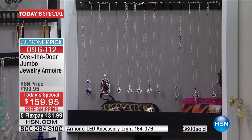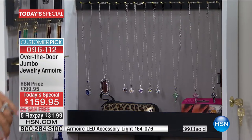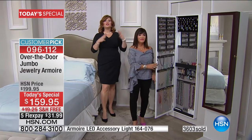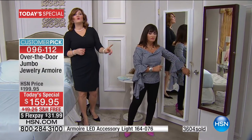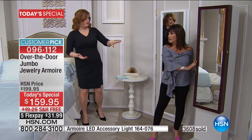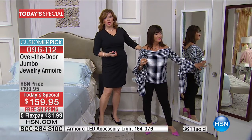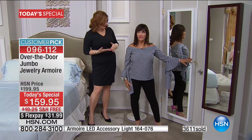There's something so wonderful about getting dressed in the morning and being able to walk into your very own jewelry boutique. You open your jewelry armoire — this is the jumbo size. It holds two times the amount as the original. The original is fabulous with over 4,000 reviews as a customer pick.